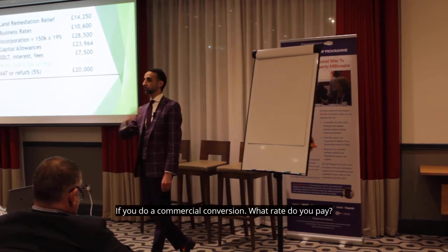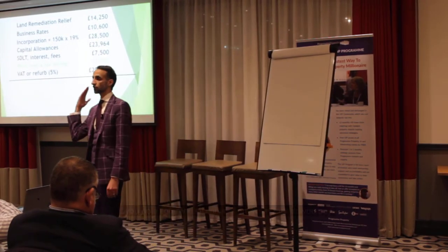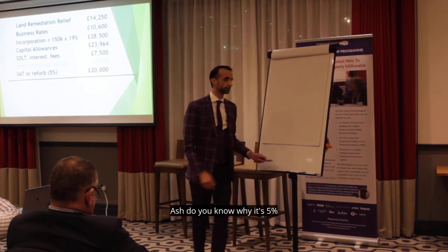If you do a commercial conversion, what rate do you pay? 5%. 5%. Ask the student — do you have to know why it's 5%? No.